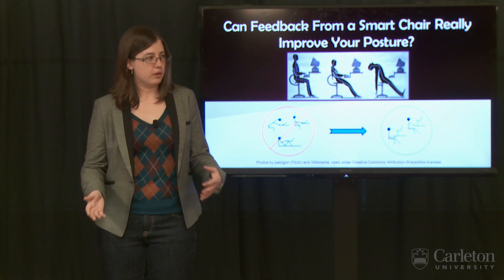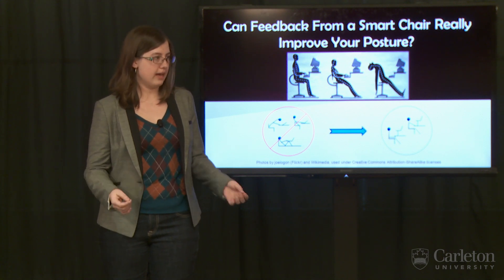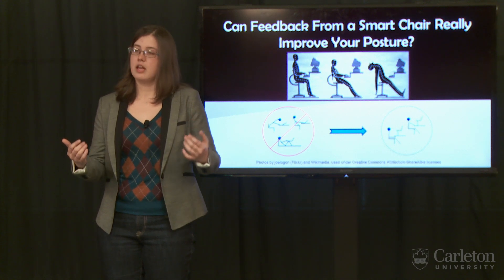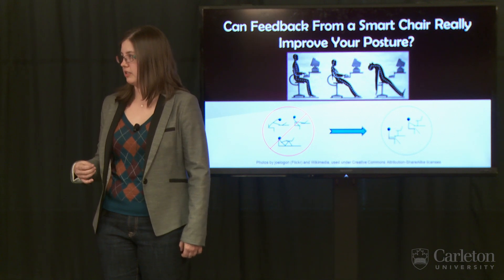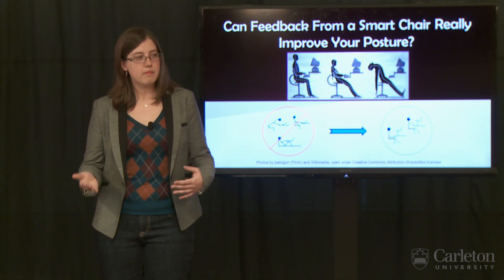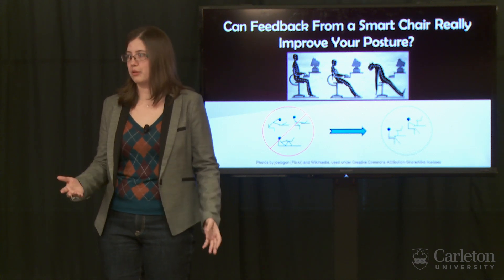I've altered a typical office chair so that the chair itself can detect your posture. If you spend too long in a bad sitting posture, the chair triggers a reminder that pops up on your computer screen and gives you feedback on how to improve. We already know that our posture detection systems are reasonably accurate. What I want to find out is whether the feedback that the chair gives you is actually effective — in other words, can using this smart chair actually improve your posture?